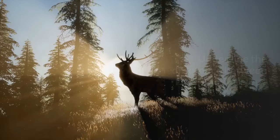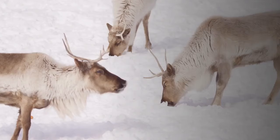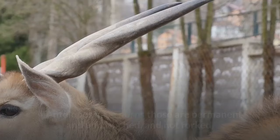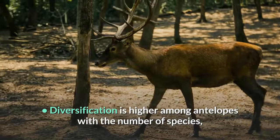To summarize the differences between deer and antelope: both are artiodactyls, but belong to two different families. Generally, deer are larger than antelopes. Antelopes are natives of Asia and Africa, while deer species are widespread except in Australia and Antarctica. Antelopes have horns that are permanent, unbranched, and not forked, whereas deer have branched antlers which are shed annually. Diversification is higher among antelopes in number of species, whereas there are more differences among deer in their size and color.